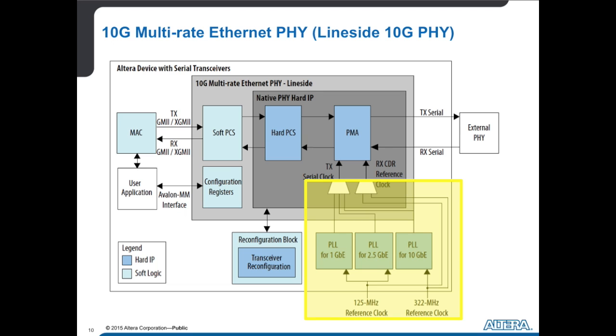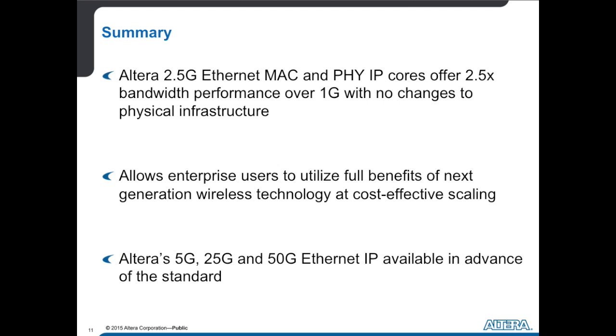That was a lot to take in. Can you go over the main points again? Essentially, we're allowing enterprise users to get all the benefits of increased wired network bandwidth with huge cost savings — balancing the amount of wireless traffic they're now seeing and will continue to see. We have an IP core that we've used with a number of customers, tested in hardware, and tested with industry leaders on the PHY device side. What's available today comes with Quartus Prime 15.1 Standard Edition, and it gives you a very easy, clean path from 1 gig all the way up to 10 gigabit Ethernet within the same IP core.